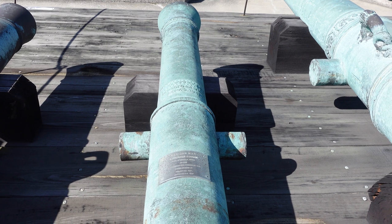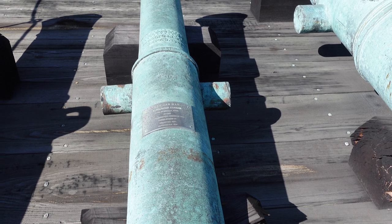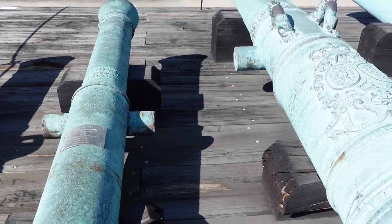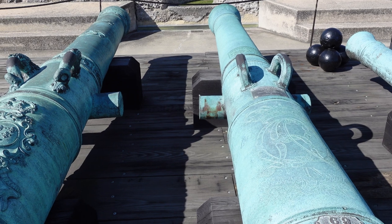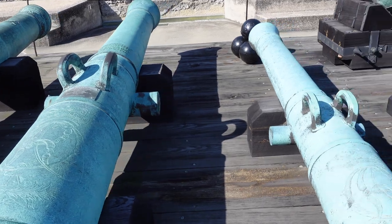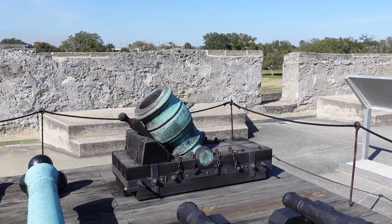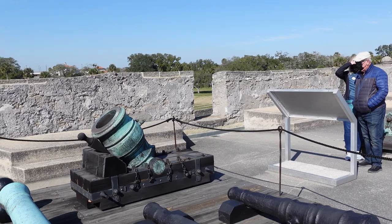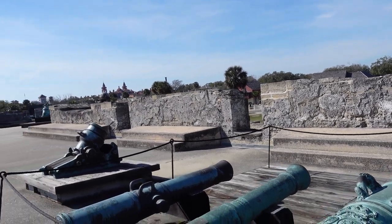Mexican war six-pounder cannon, made in Sevilla, Spain, 1762. Nice. And back there is the howitzer, shooting up — probably not very accurate, I would guess.